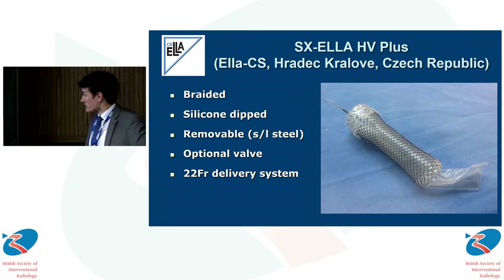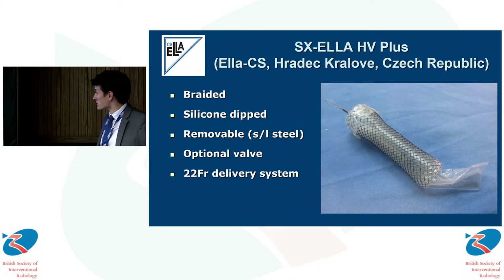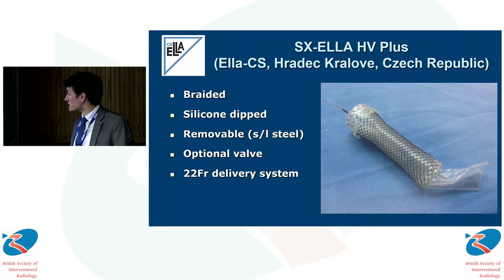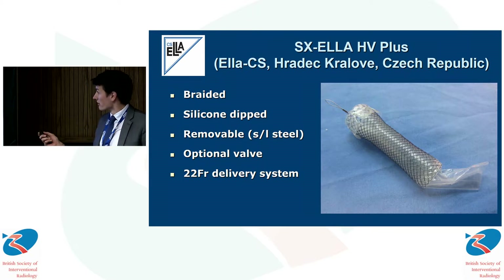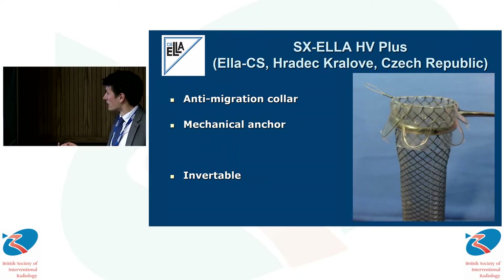This is the stent in question. It's the familiar nickel-titanium alloy in a braided configuration forming a relatively rigid structure, with an optional distal anti-reflux valve. At the proximal end, in addition to the loop for retrieval, there are loops of nitinol covered with silicone, which form an anti-migration collar that flares out as it abuts the proximal end of a stricture — forming a mechanical anchor, which can actually invert entirely if there is continued distal pressure on the stent, as we see in this image.